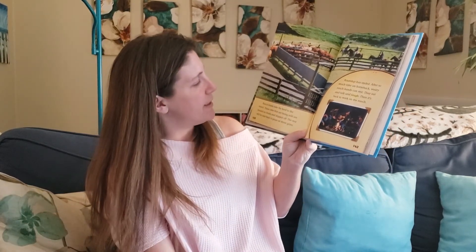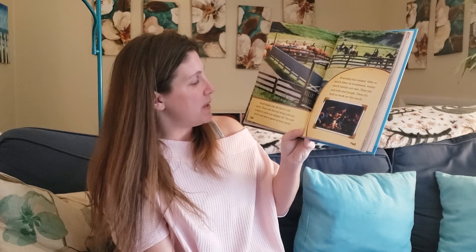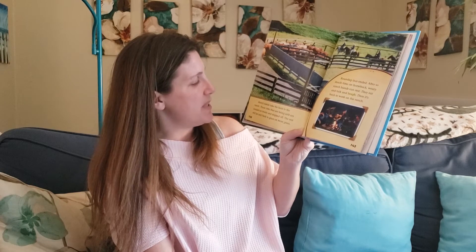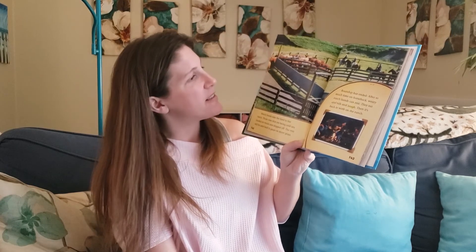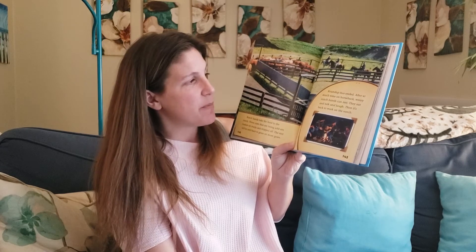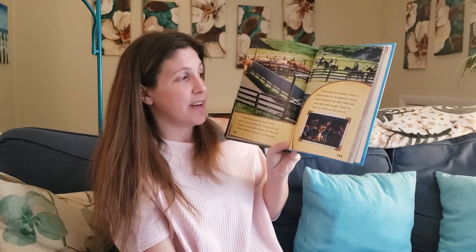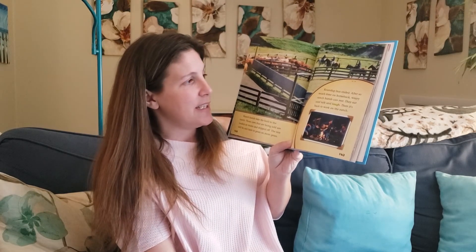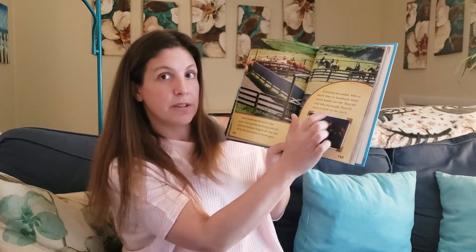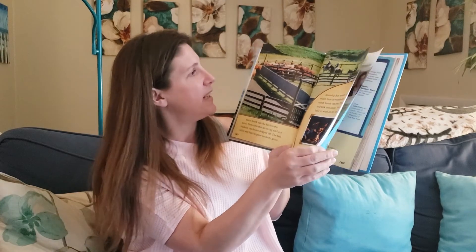Ranch hands take the herd to the ranch. Those cows that are being sold are loaded on trucks and shipped off. The rest will be sent back to graze on more grass. Roundup has ended. After so much time on horseback, weary ranch hands can finally rest. They eat and talk and laugh. Then it's back to work on the ranch. There's our vocabulary word "laugh" highlighted.